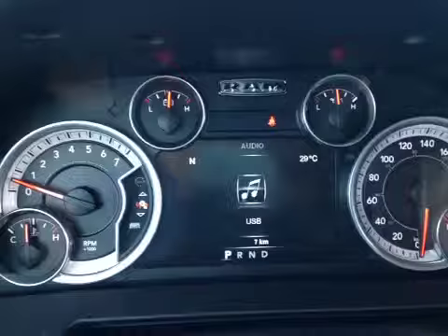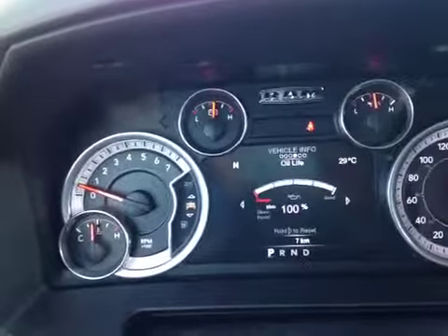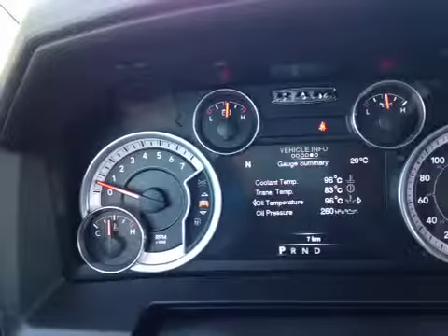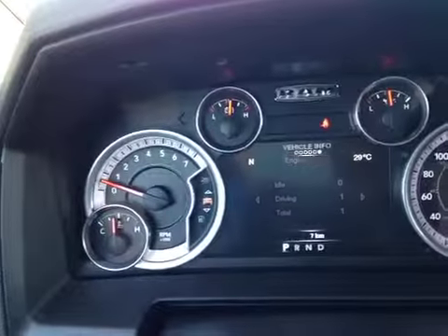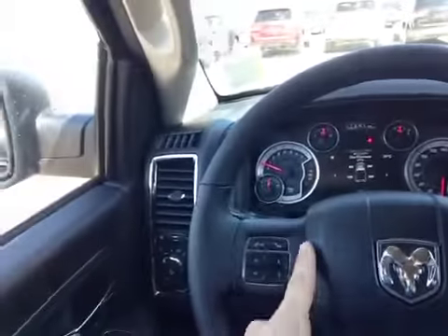The driver information screen gives you control over the stereo, your trip odometer, fuel information, and vehicle statistics like fuel life, oil life, and tire pressure. It's all controlled right here on the steering wheel, along with your Bluetooth integration.